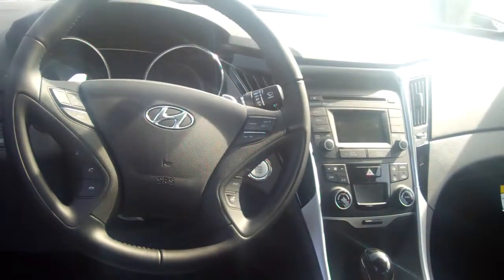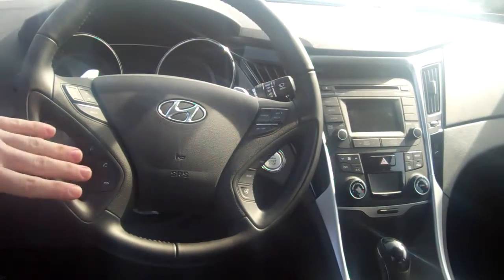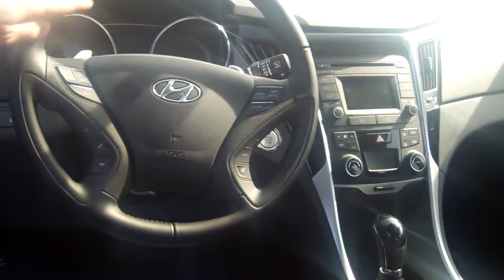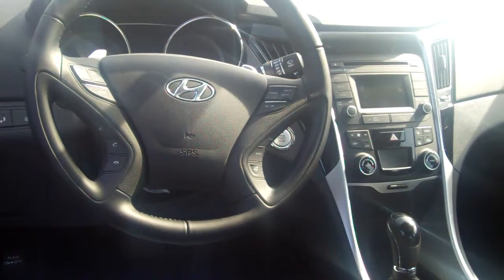Up here on the steering wheel, for your safety and convenience, you've got your radio controls, your cruise control, and a Bluetooth hands-free system for your cell phone. You've also got a button that controls the sensitivity of your steering wheel, a backup camera, AM, FM, XM, CD player, iPod, USB, and auxiliary hookups.